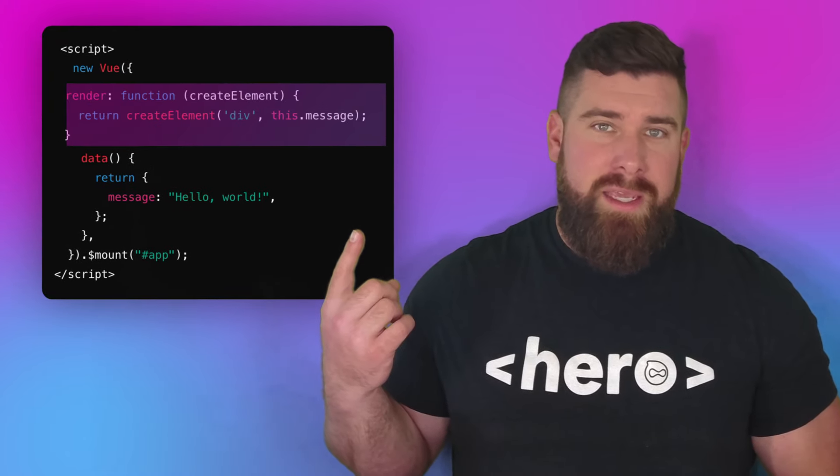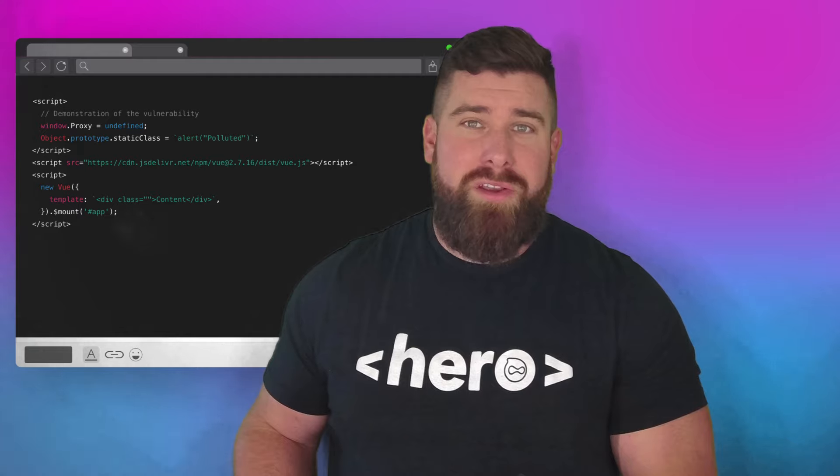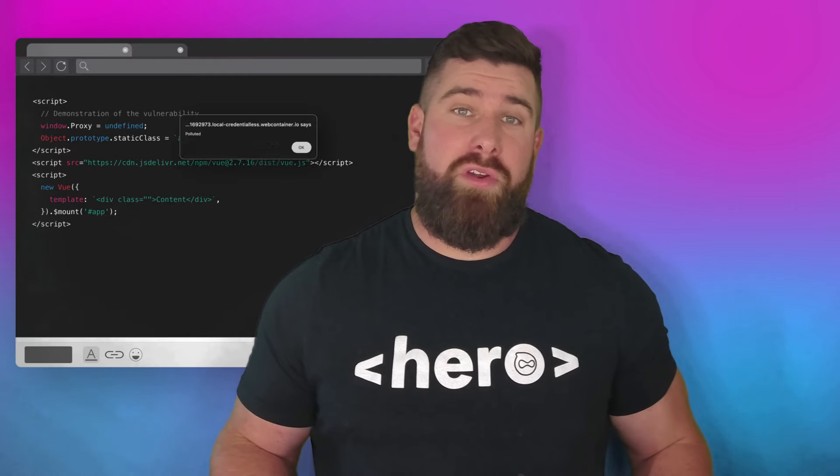This is a sneaky exploit found in the in-browser Vue template compiler, which is included in the full build of Vue. This vulnerability revolves around how Vue creates render functions from component templates — essentially turning template code into executable code. The issue is that the in-browser template compiler can allow third-party scripts to run arbitrary code, which is a big no-no. Only certain properties like static class are susceptible to this client-side cross-site scripting vulnerability.